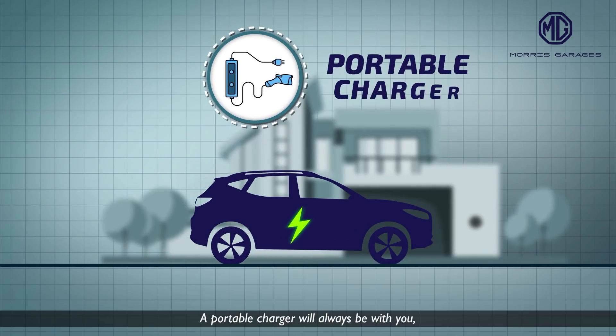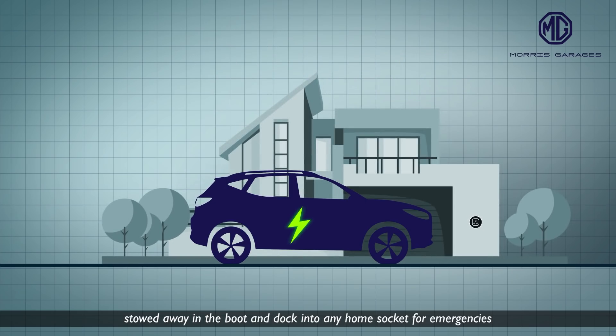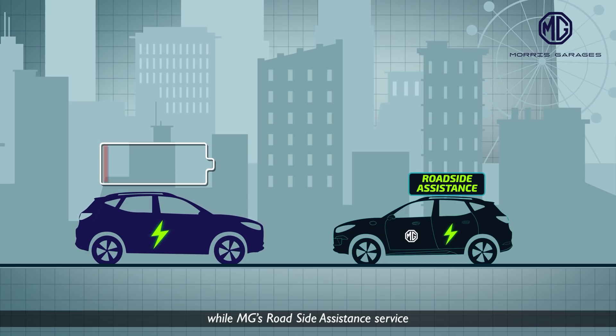A portable charger will always be with you, stowed away in the boot, and can dock into any home socket for emergencies. MG's roadside assistance service will always be at your disposal whenever you run out of charge.